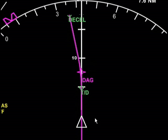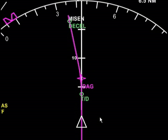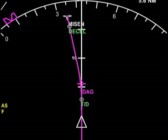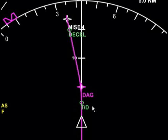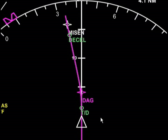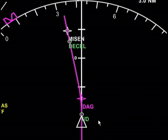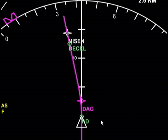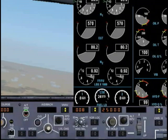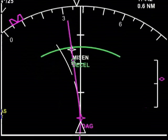We're slowly approaching our top of descent, probably about four nautical miles away. Once we reach that point, a couple of things are going to happen: the thrust level on your engines is going to slow down a little bit. We're reaching our top of descent. Sure enough, our engines are slowing down. We are now in a descent profile.